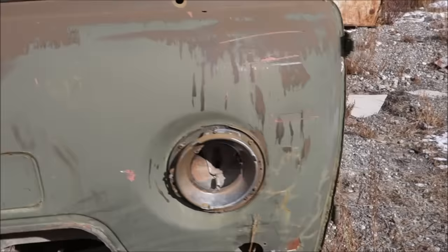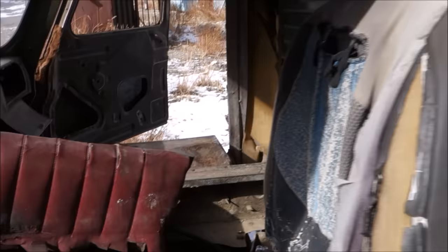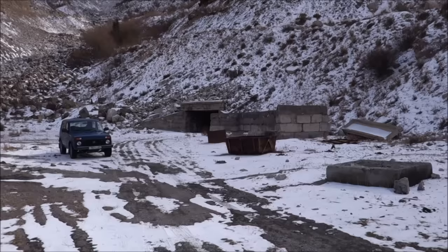It looks like there's an old carbide can right there. Here's another view of the truck — see that canvas top. Probably not going to be driving this one for a while. That Marlboro sticker is kind of funny. And then behind us here, next to the Lada, is the first adit we came to.